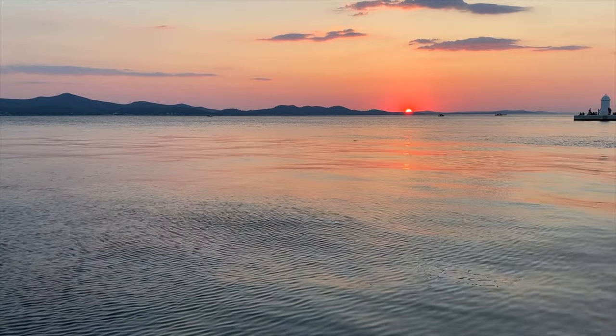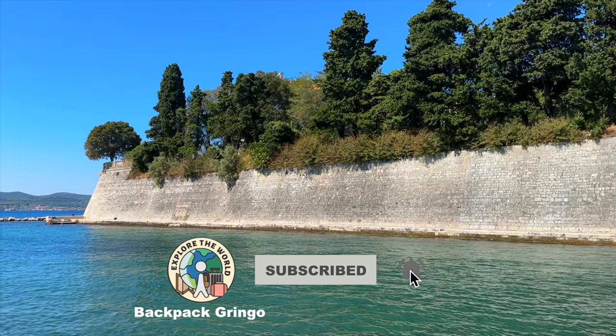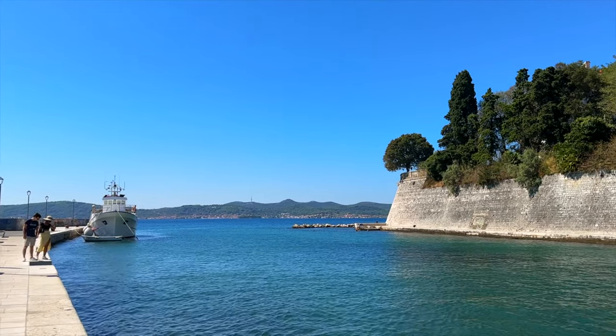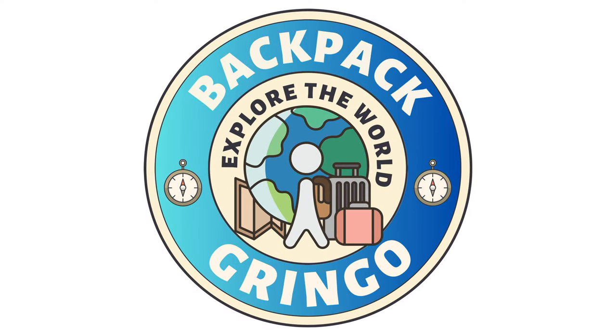Before we begin, if you haven't done so already, make sure to press the subscribe button below. Doing so really helps support my small channel and enables me to continue making this type of content in the future. With that said, this is Backpack Gringo, providing you with the best things to do in Zadar.